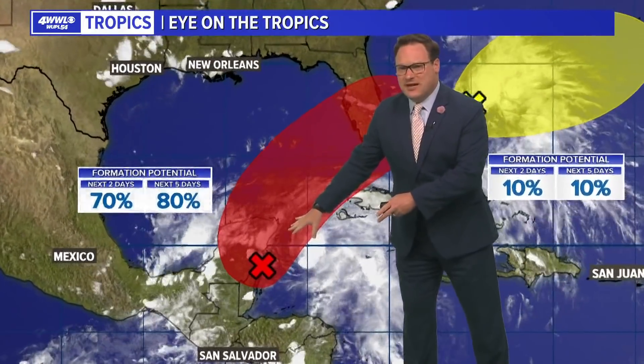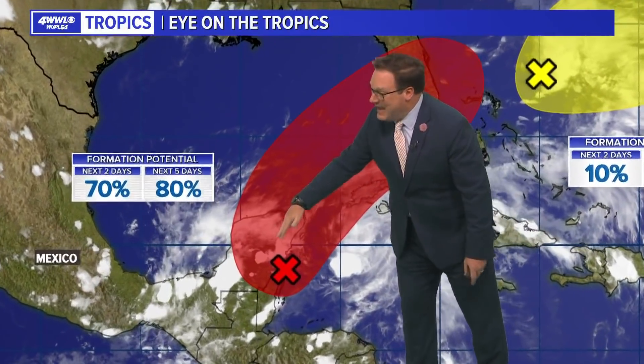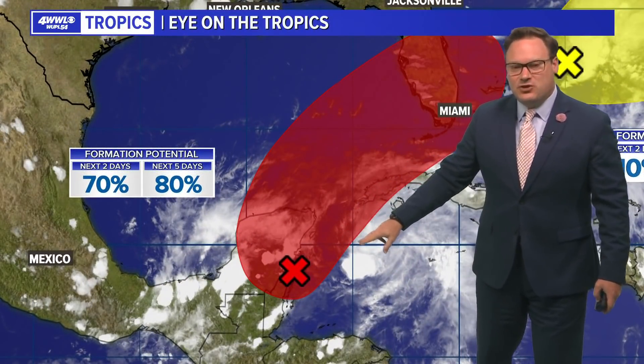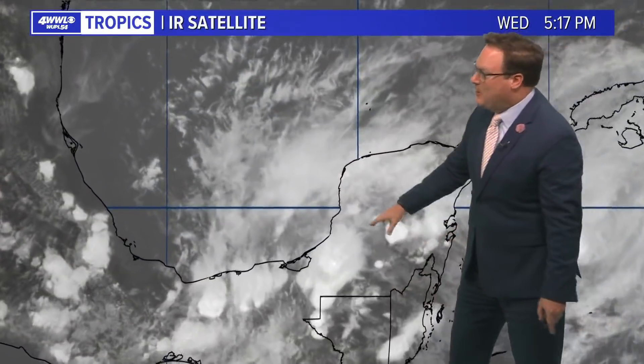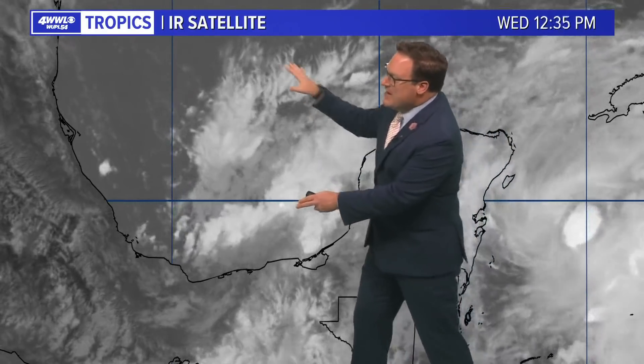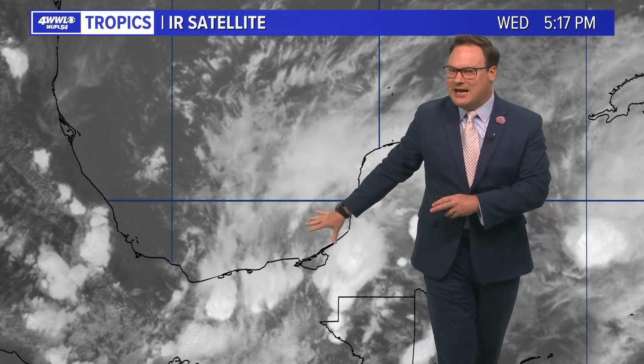We're not worried about the system that is down to our south either. The actual system that is trying to develop is east of the Yucatan. If you were with me yesterday, we were talking about this being the remnants of Agatha. This now is underneath an upper low, so it's not going to develop.